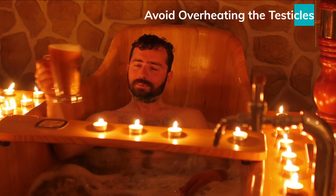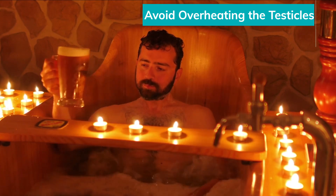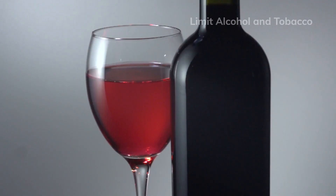Avoid overheating the testicles. High temperatures can reduce sperm production. Avoid hot tubs, saunas, and tight-fitting underwear that may increase testicular temperature.